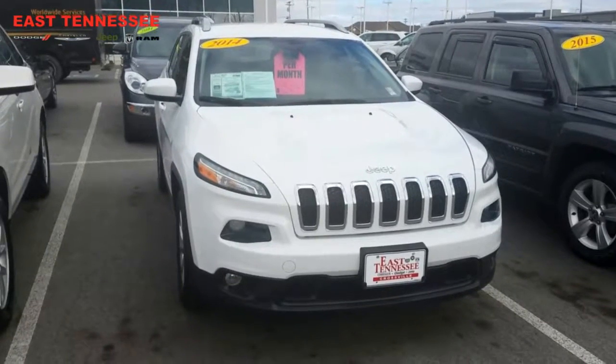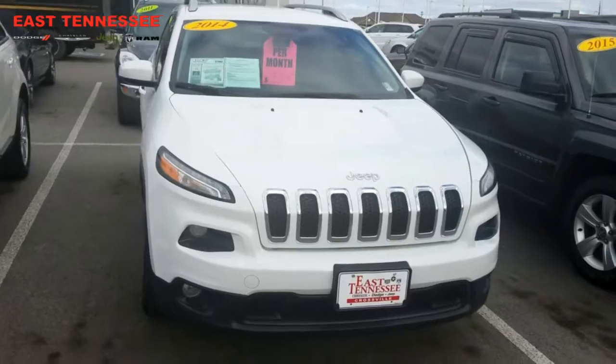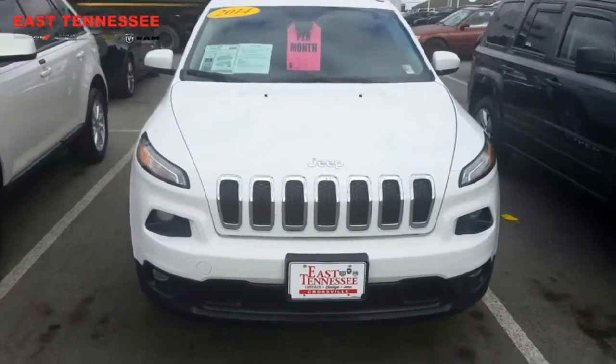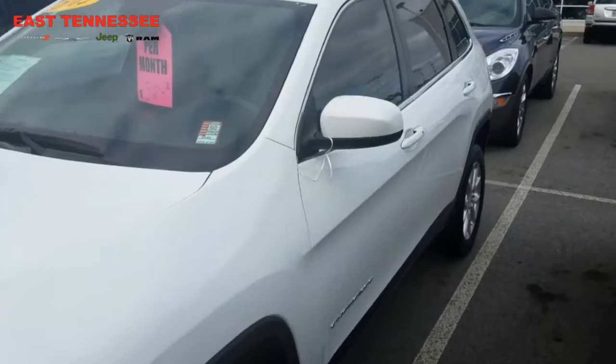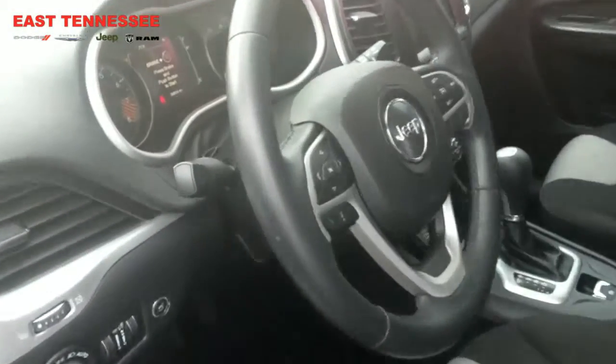Hi Jane, this is Chris over at East Tennessee Dodge. I just wanted to take a moment and shoot a short video of a Jeep Cherokee here at East Tennessee Dodge — like this one right here, this 2014 Jeep Cherokee Latitude. Super clean pre-owned vehicle. We'll take a look on the inside. This particular one has thirty thousand miles on it.